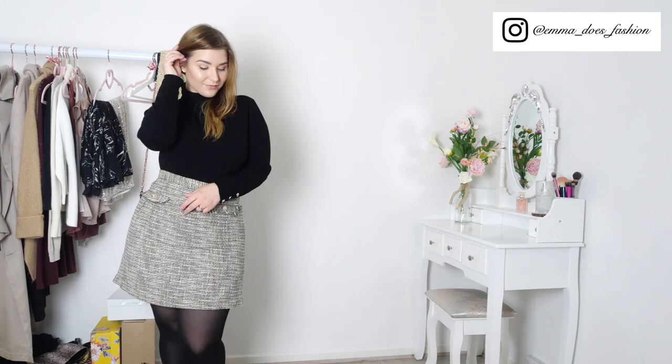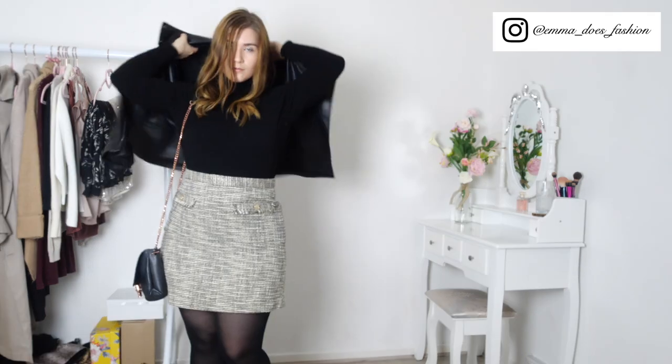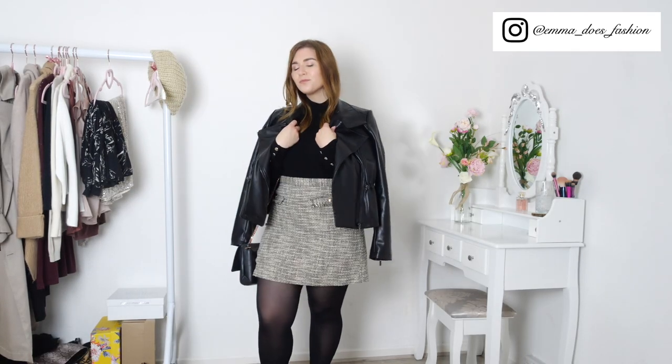I've now swapped the leather skirt for this mini skirt from H&M. I think mini skirts can absolutely be office appropriate as long as they are paired with thick tights, and the tweed makes it a touch more business-like. By adding a faux leather jacket, I made it easy to transition this look from day to night, so you can head straight from the office to the bar.